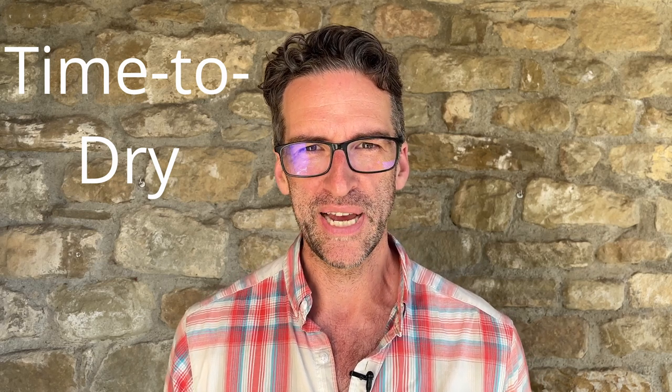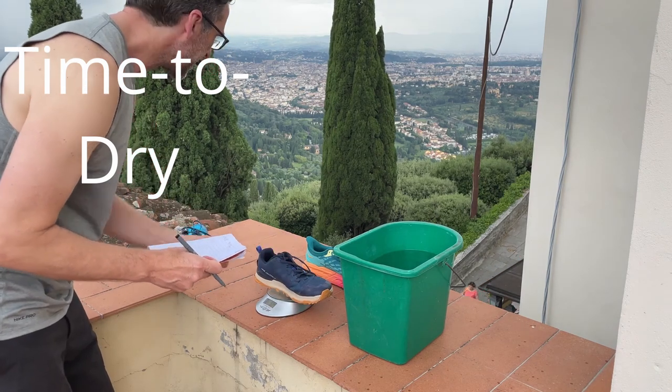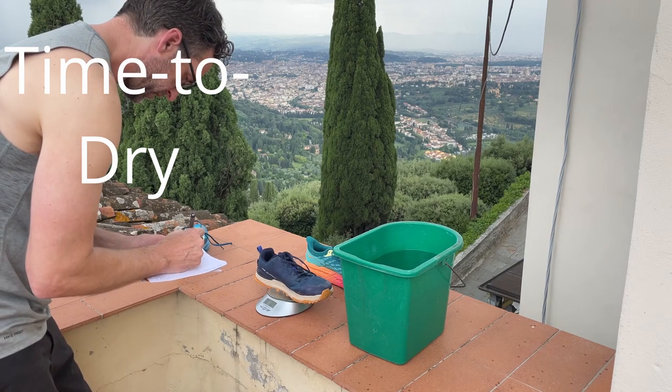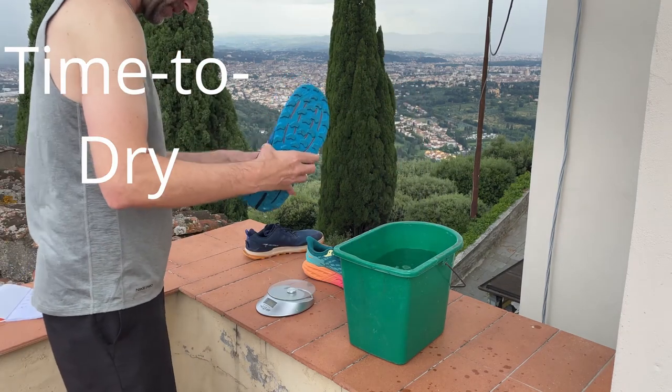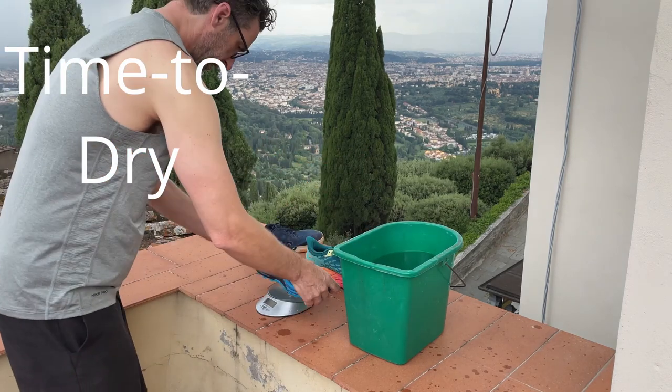Time to dry is another really important factor, especially for a multi-day through hike that's going to be wet. You do not want shoes that stay soggy and smelly for days — hiking in wet shoes can cause blisters, infections, and discomfort. To test this I use a head-to-head method: I weigh the dry shoes, soak them briefly in water, shake out the excess, and re-weigh them.